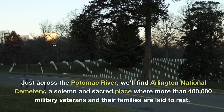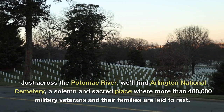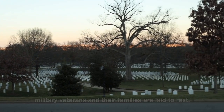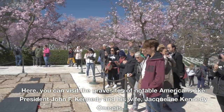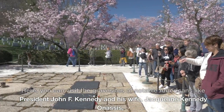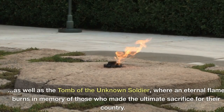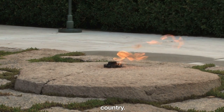Just across the Potomac River, we'll find Arlington National Cemetery, a solemn and sacred place where more than 400,000 military veterans and their families are laid to rest. Here, you can visit the grave sites of notable Americans like President John F. Kennedy and his wife, Jacqueline Kennedy Onassis, as well as the Tomb of the Unknown Soldier, where an eternal flame burns in memory of those who made the ultimate sacrifice for their country.